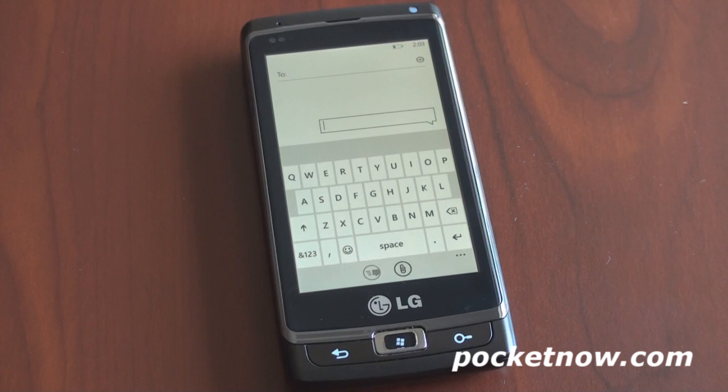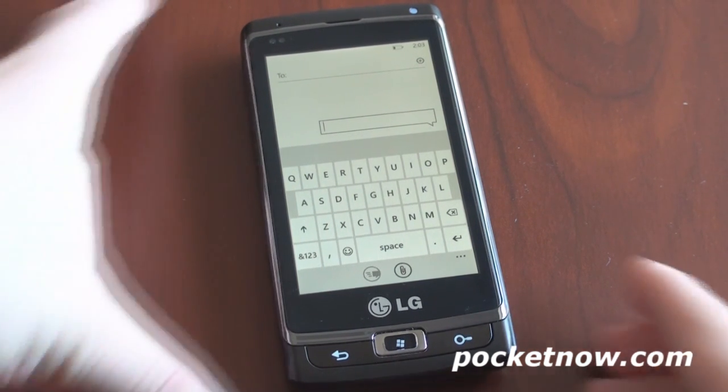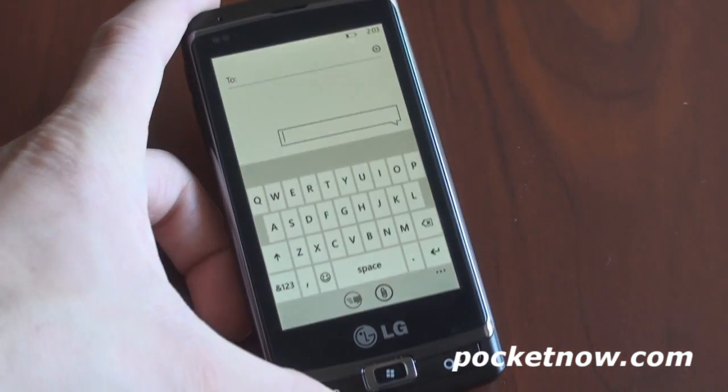The on-screen keyboard in Windows Phone 7 is especially important because software developers cannot customize it. What you see is what you get — you can't change it right now like you could in Windows Mobile Legacy and like you can today in Android. That may change in the future; it'd be nice to see a swipe keyboard, but right now this rectangular keyboard is what you get.